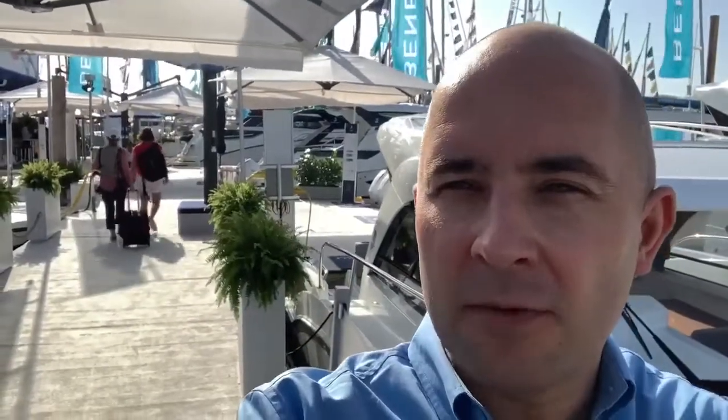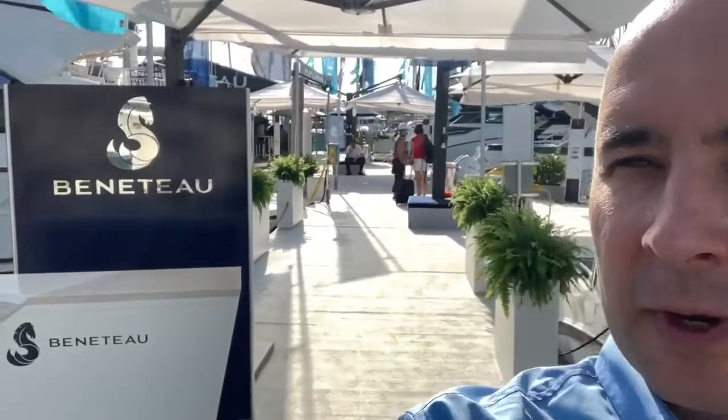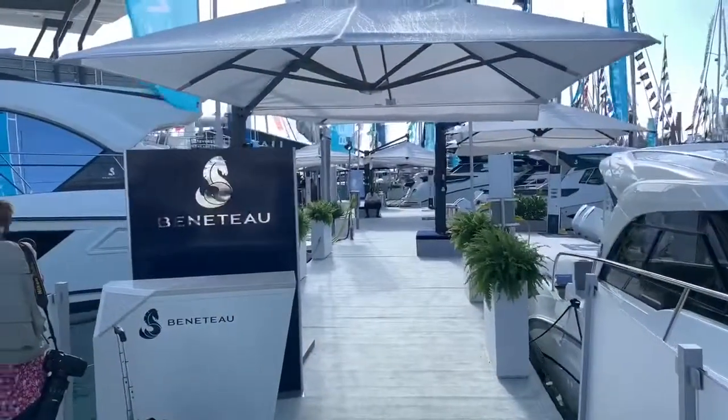Hi guys, welcome! Thanks for clicking on my video. Tyler with Centerpoint Yacht Services, down here today at Miami Boat Show 2020, standing just outside our Beneteau booth. I'm going to do a quick walkthrough of the booth and show you the wide range of boats and products we have here. Hopefully you enjoy it — feel free to reach out if you've got questions. I can also do walkthroughs on each of these individual models if anybody would like. You can make an appointment with me and I can FaceTime with you and walk you through the boat.